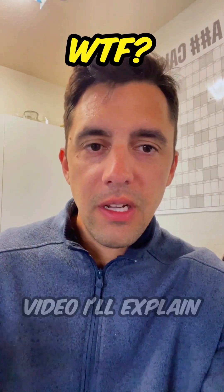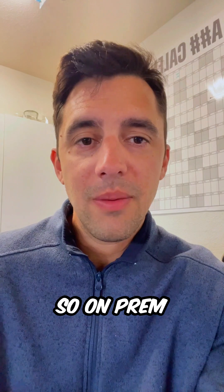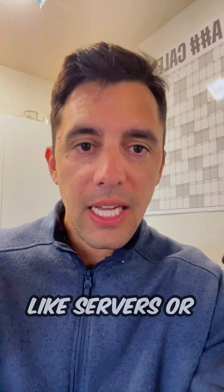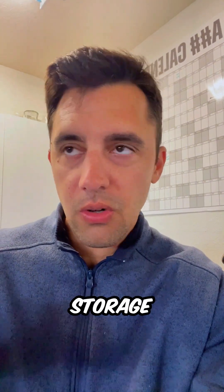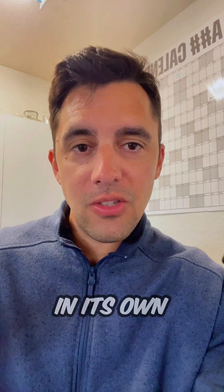WTF is on-prem? In this video, I'll explain what on-prem means and why it's important to a business. On-prem is also known as on-premises IT, but amongst IT folks, we just call it on-prem. On-prem refers to IT infrastructure like servers, storage, phone systems, or applications that a business owns and manages in its own facility.